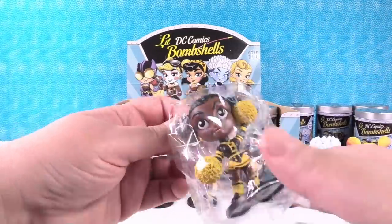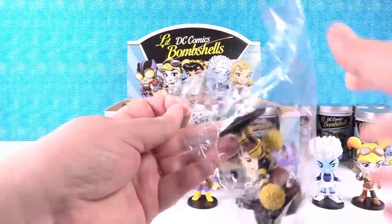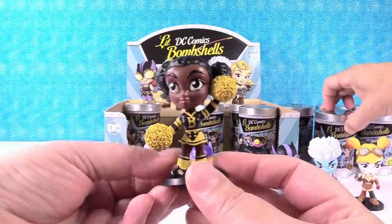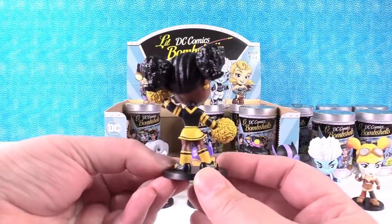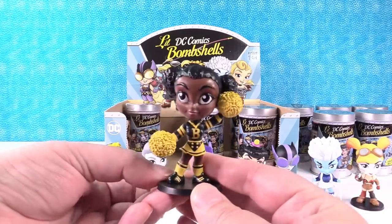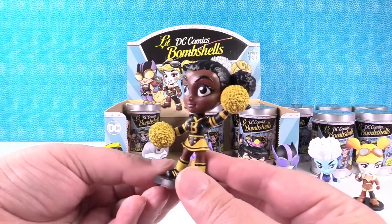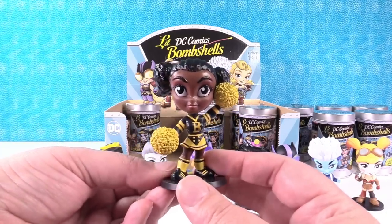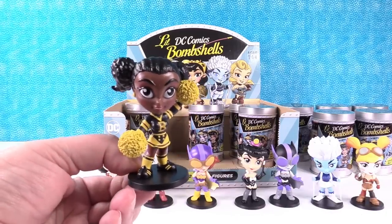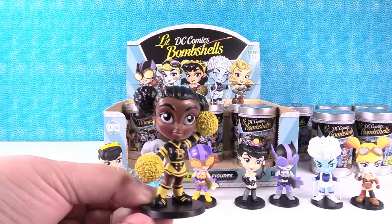Bumblebee! So here is Bumblebee. I really like her hair up in the pigtails — it's neat. They put a lot of texture in it too, and the pom-poms as well. They have a ton of texture. She is an awesome figure. I'm really glad that she's in the series.